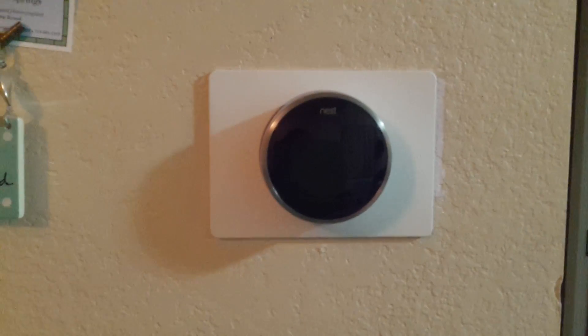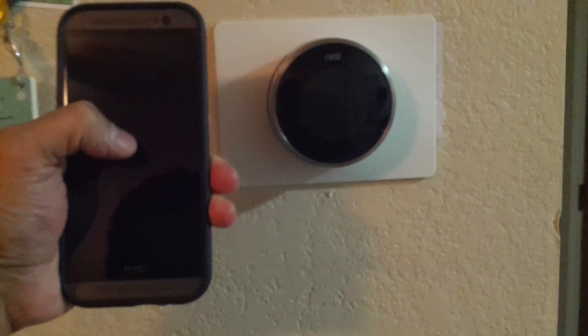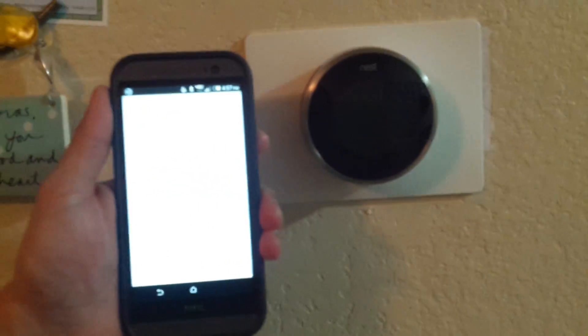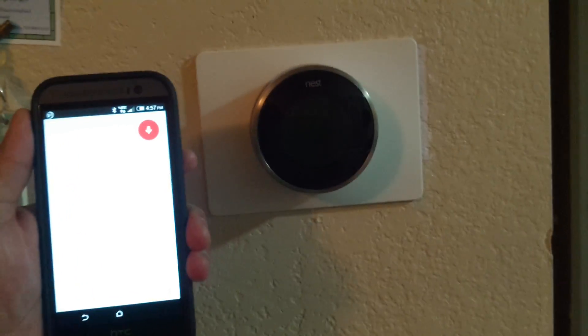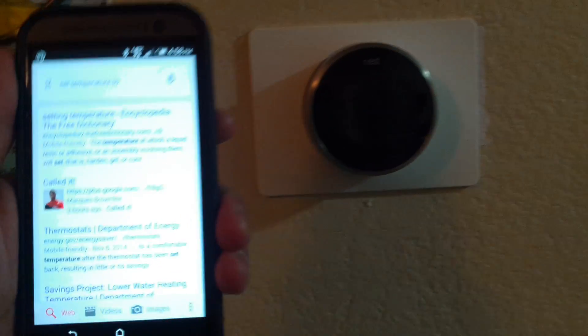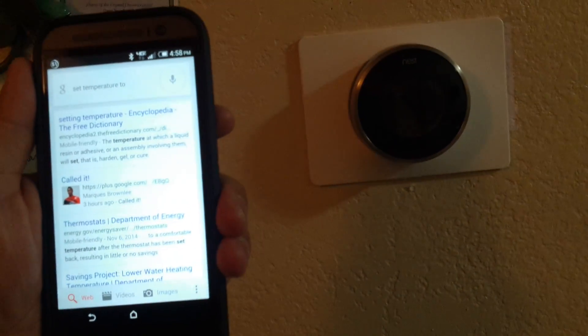Nest 2.0 and Google Now. As you can see here, MKBHD says he called it back when, and I have to agree.